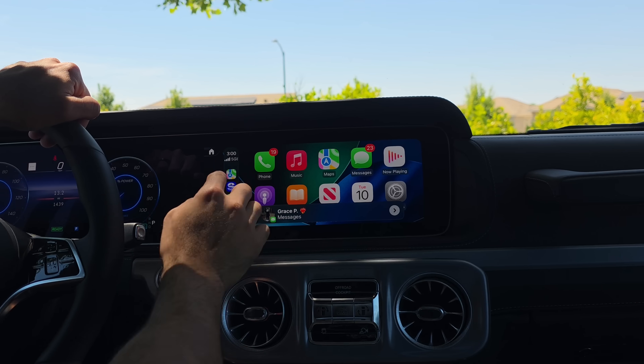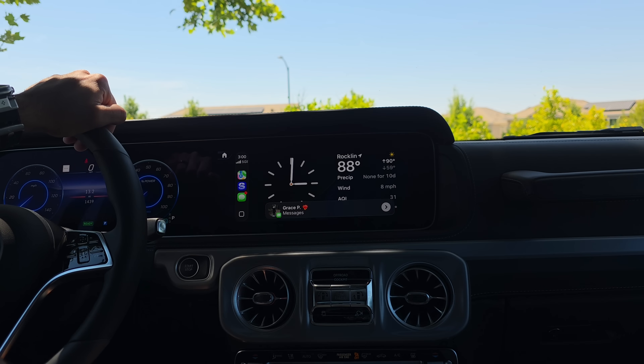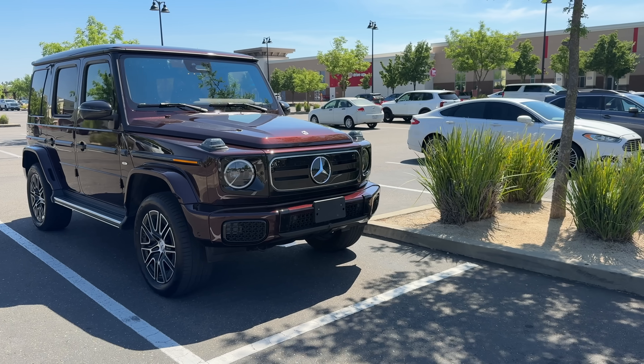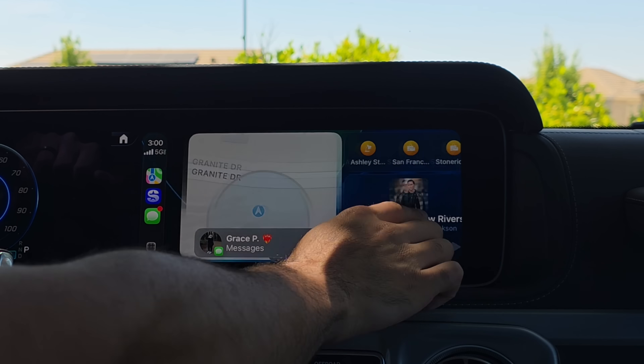Let's check out the all new Apple CarPlay, part of iOS 26. The difference from the previous video is we have a larger display because we're inside a G-Wagon, which gives us the ability to check out more widget controls.